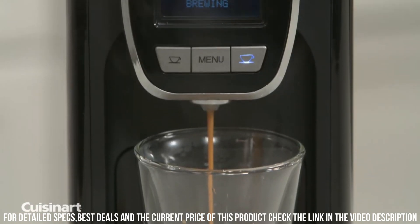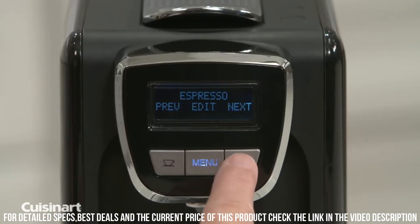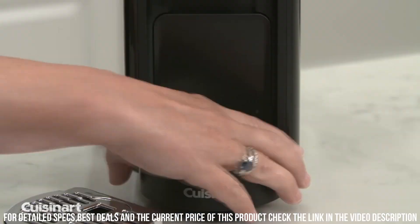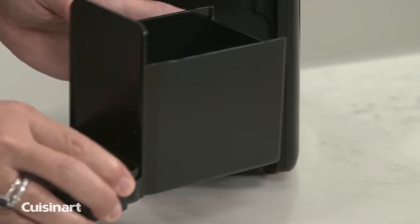Overall, the Cuisinart Defined Espresso is an excellent choice for coffee lovers who want a versatile and intuitive espresso machine that can produce high-quality espresso drinks with ease. It is easy to use, easy to clean, and has a stylish design that fits well in any home.